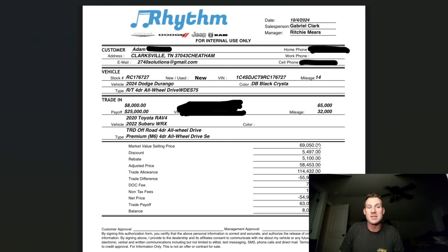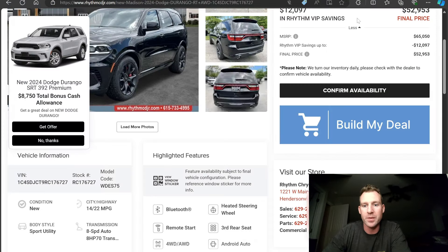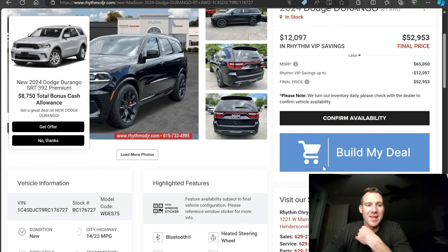That is why I hit them back and said, 'Why is the MVSP $69,050? The MSRP is $65,050. Why don't we change that, please and thank you.' This is Rhythm Chrysler Dodge Jeep Ram. I have multiple trade-ins, which is why the deal is a bit complex.